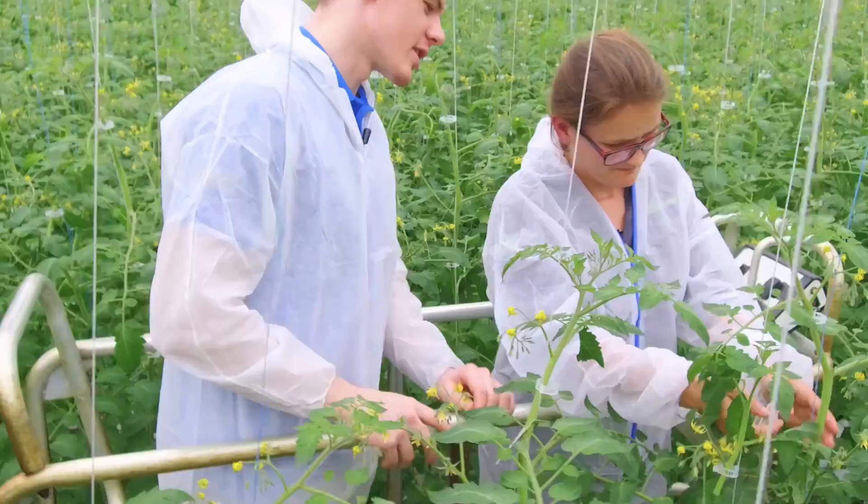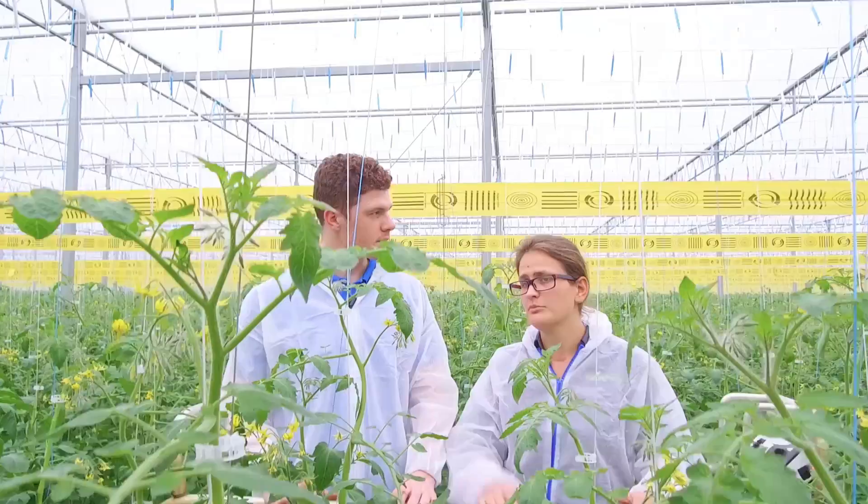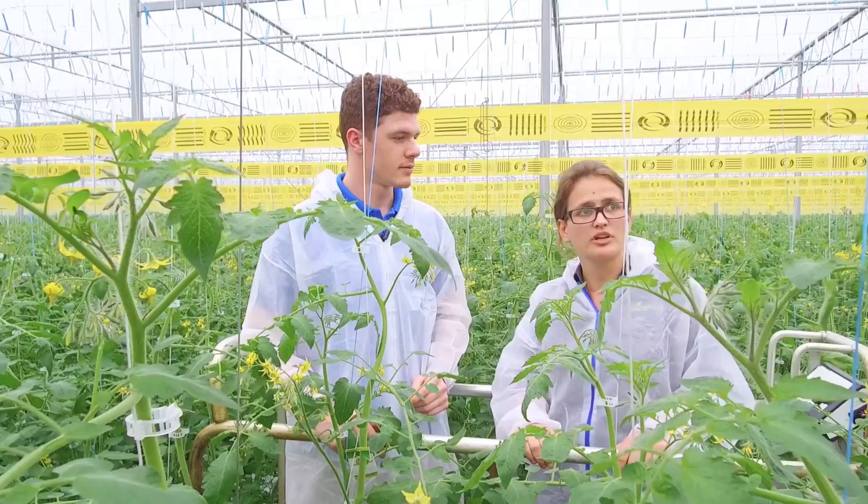The larvae of the Encarsia are actually on the cards, so they'll hatch over a certain number of days, start flying around, and target any whitefly larvae on the plants. We will also put up sticky tape — this stuff here — just to catch anything that flies in the air, which includes whiteflies and a lot of other pests that we deal with.